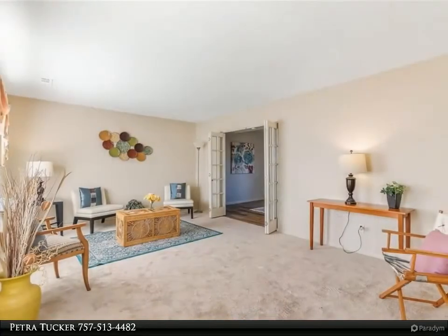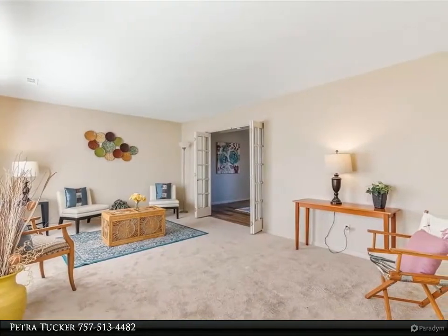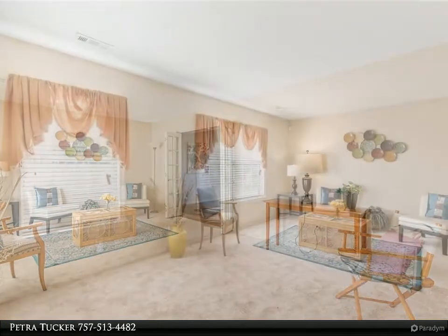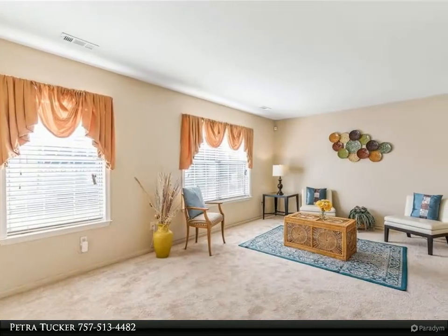Large primary bedroom with a good-sized closet. New carpet and new vinyl laminated waterproof flooring. Half bath is completely remodeled and features tile flooring.